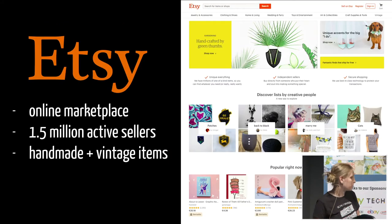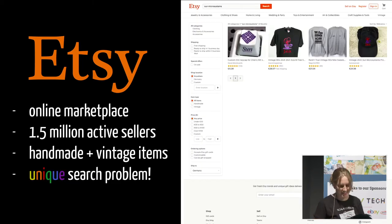But first of all, what is Etsy, and what problems do our teams aim to solve? Etsy is a worldwide online marketplace for handmade and vintage goods. We have 1.5 million active sellers right now and about 1,500 RPS in search and auto-suggest traffic. There's obviously a bigger peak before the winter holidays when people are looking for gifts. The goods you find on Etsy tend to be very unique — like this Sun Microsystems swag — you can find anything on Etsy. Our teams are trying to help buyers find these gifts through auto-suggest, search, and the application of machine learning to improve the ranking.